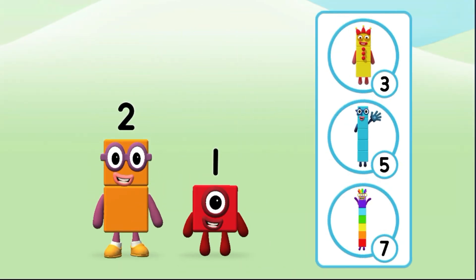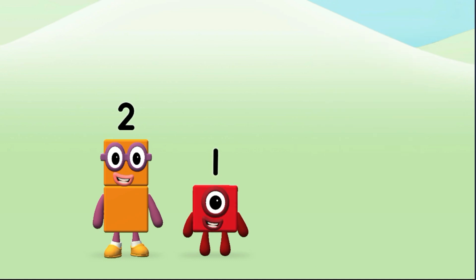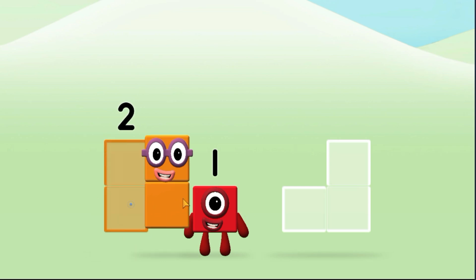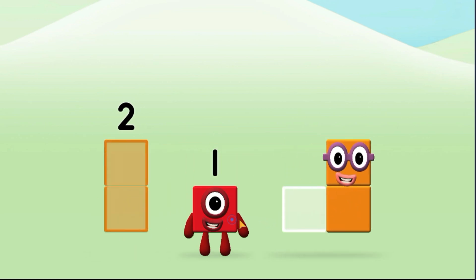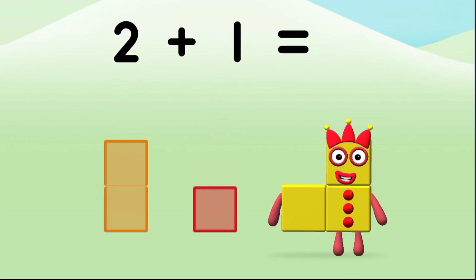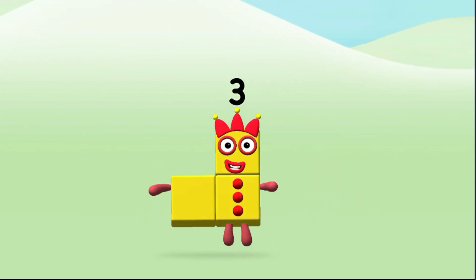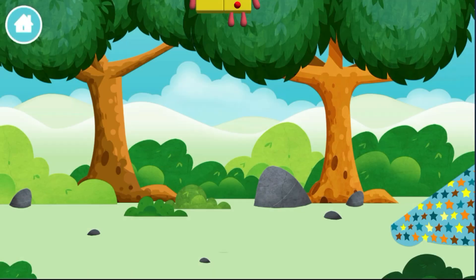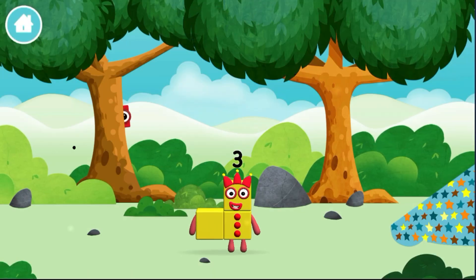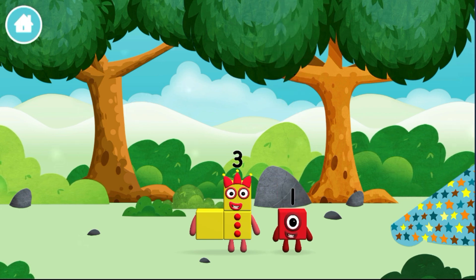What number block will you make when you add these two number blocks together? Correct! You chose the right answer! Can you add the number blocks together? Two, one, two. One plus one equals three. Three, hiding behind a tree!